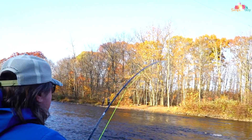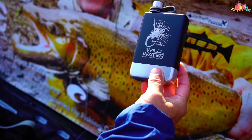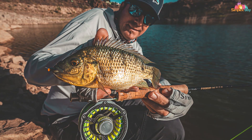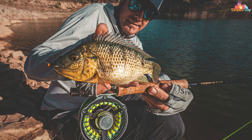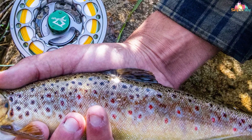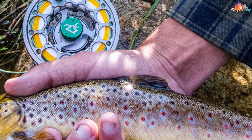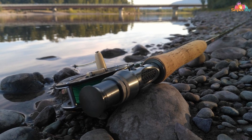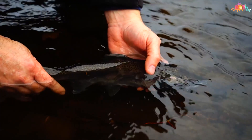Today, we've navigated through the best fly fishing rods and kits for anglers at all levels, each offering unique benefits and features tailored to enhance your fishing experiences. Remember, the right rod can transform a good fishing trip into an unforgettable adventure. So take your pick, hit the waters, and may your fly fishing journeys be fruitful and full of joy.